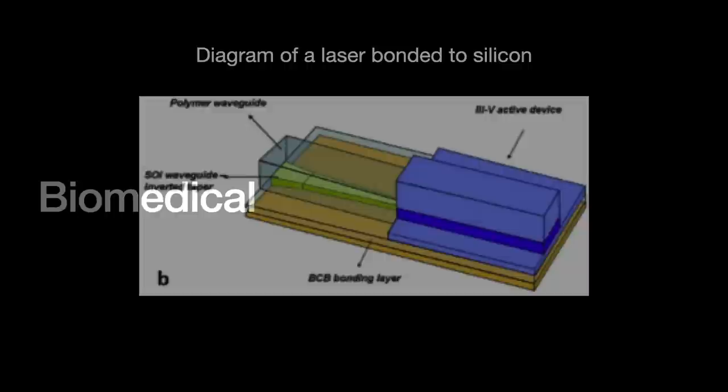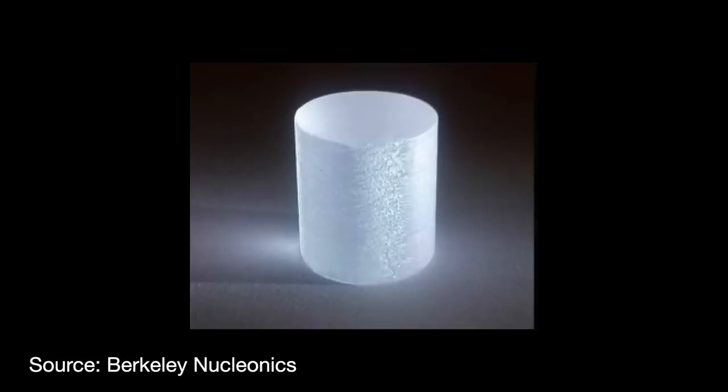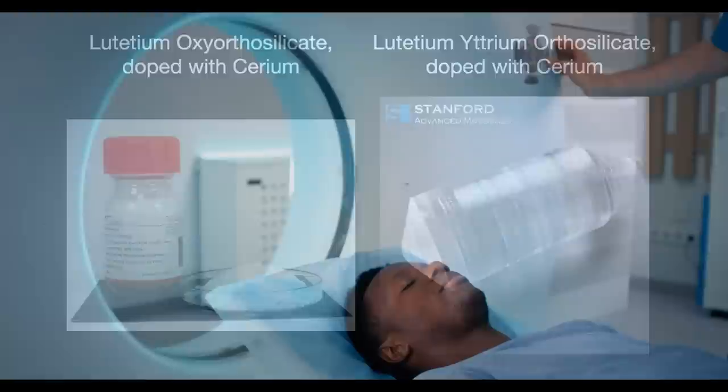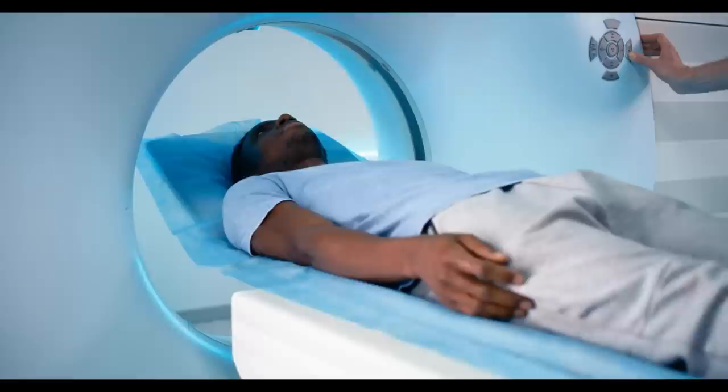Something that struck me while researching this is how rare earths seem arguably more valuable to advanced medicine than to semiconductors. The latest, most advanced crystals for PET scanners — lutetium oxyorthosilicate doped with cerium, and lutetium yttrium orthosilicate doped with cerium — rely on cerium, lutetium, and yttrium, all rare earth elements. Virtually anything related to bioimaging and light involves rare earths: contrast agents for CT and MRI scans, imaging solutions for diagnosing and tracking cancers — the list goes on.